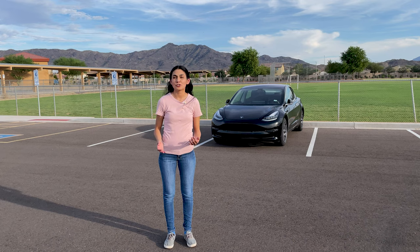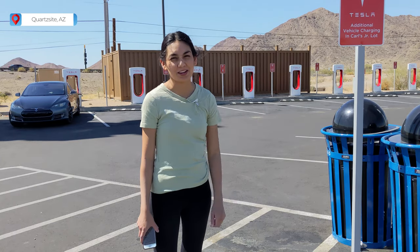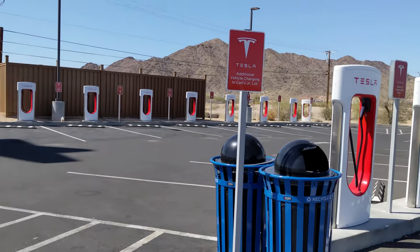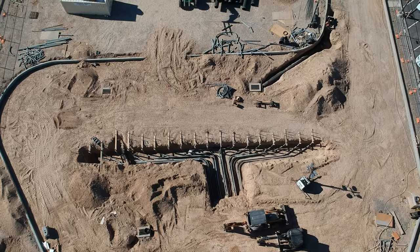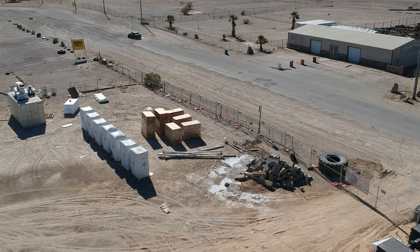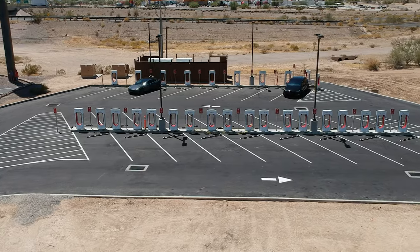Traveling with a Tesla is pretty fun, especially if you encounter a supercharger in an interesting location. These chargers are at Courtside, Arizona. Recently, version 3 superchargers were added to this site. I came twice to this site to see the progress in the construction and drone footage was taken of it. Each one of these pipes in the ground carries the high voltage wires from the supercharger cabinet to the stall where you plug in your car. These white boxes are the supercharger cabinets that still need to be installed. This site greatly needed an expansion because it frequently had long lines around holidays. I'm glad that they upgraded this site.